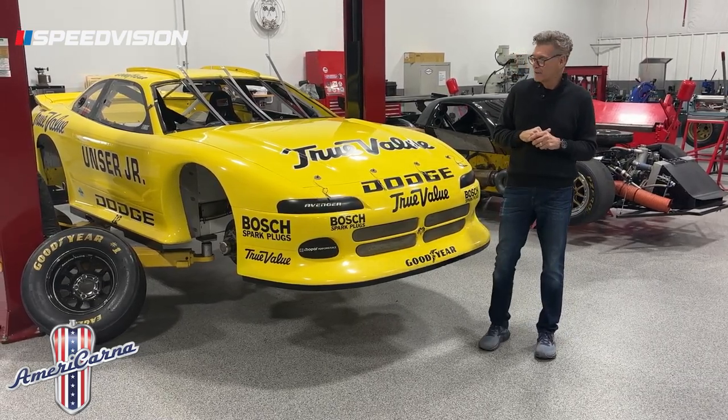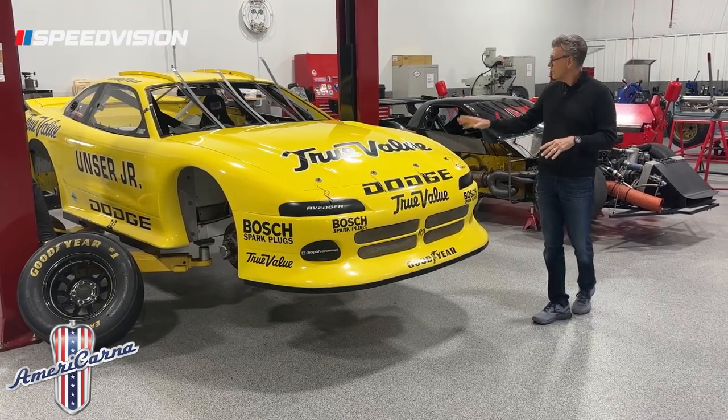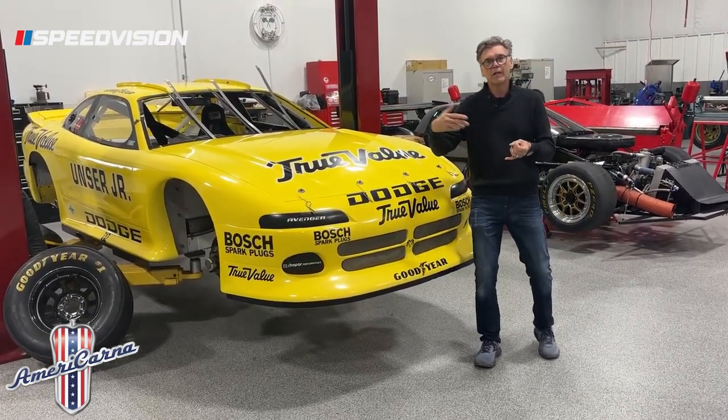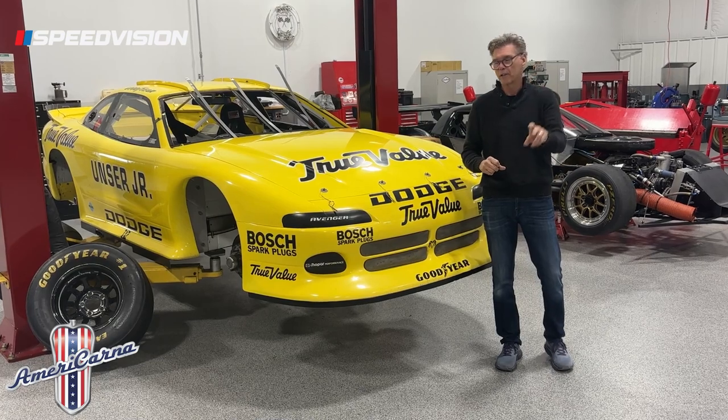Hey, Ray Everham here for Speed Vision with another AmeriCar in a Minute. We're staying on the IROC cars. This car, believe it or not, started life as what I call a Gen 3 Camaro — not Gen 3 in the traditional sense. People say that's not Gen 1 or Gen 2. This is IROC Generation 1, IROC Generation 2, IROC Generation 3.